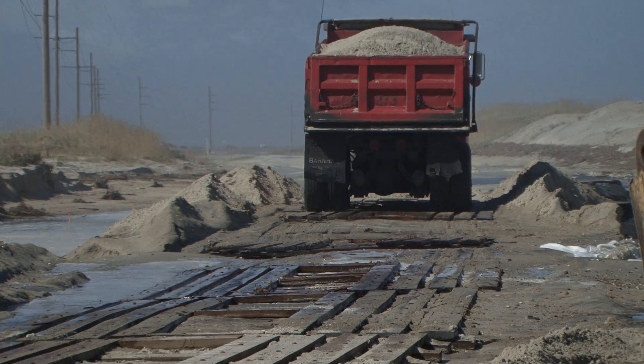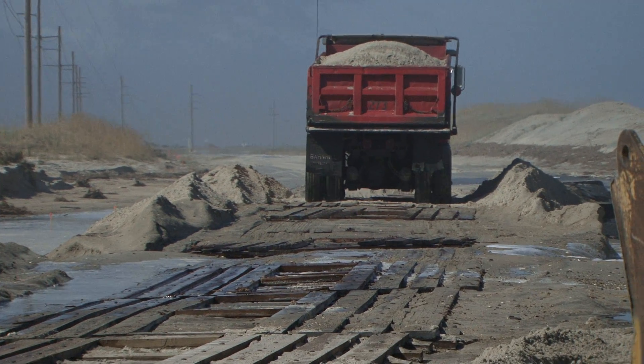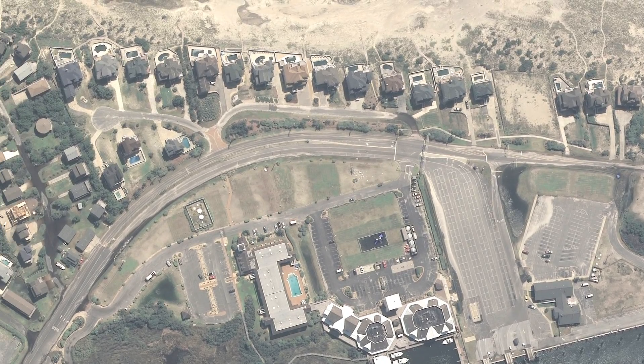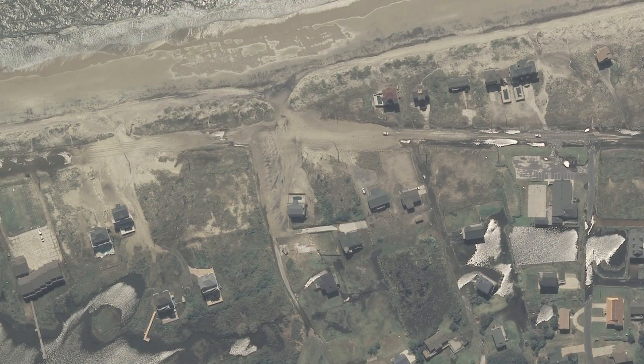In some cases, there was more than 10 feet of lost sand where the hurricane hit the two breach areas. This has helped in the permit application process, and it was used for presentations to multiple agencies to get the ball moving on getting this road repaired for our citizens.